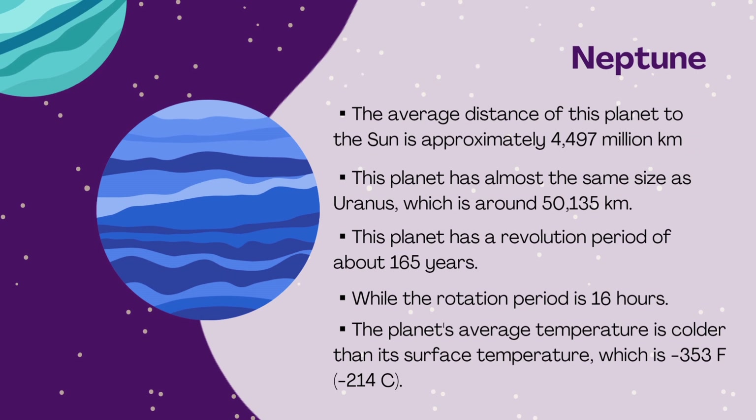Neptune: this planet has a revolution period of about 165 years.